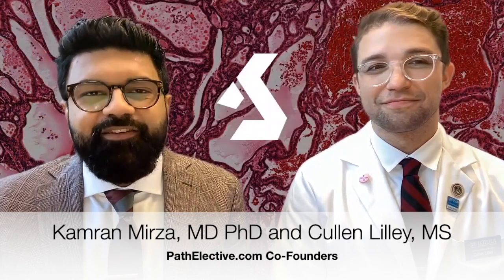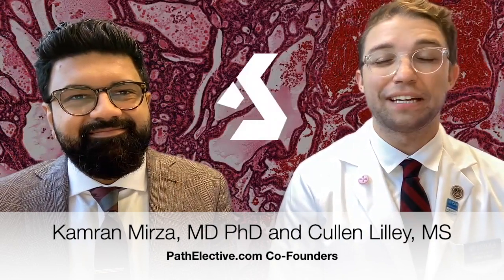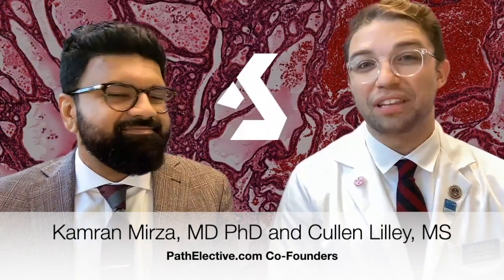A comprehensive understanding of pathology and laboratory medicine is crucial to all aspects of healthcare. With PathElective, we bring to you a free, high-quality pathology and laboratory medicine experience, arranged in easy-to-complete modules and accessible to anyone with an internet connection.